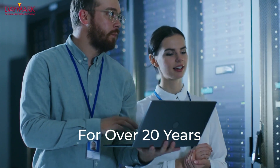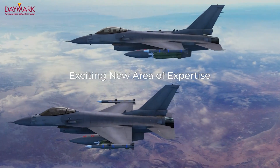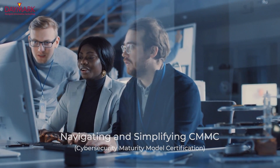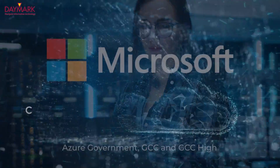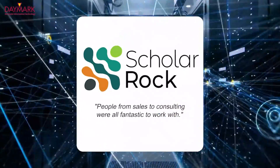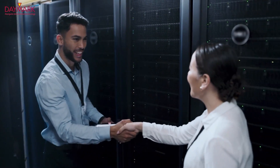For over 20 years, Daymark Solutions has been providing best-in-class infrastructure and data protection solutions. An exciting new area is working with the Defense Industrial Base to navigate and simplify the complexity of CMMC. Daymark is on an exclusive list of organizations approved to provide and implement Microsoft commercial cloud and government cloud solutions, with five-star Google reviews and numerous client testimonials.